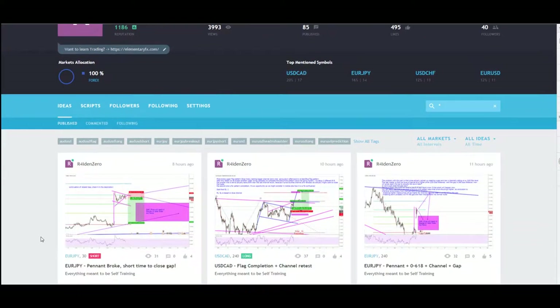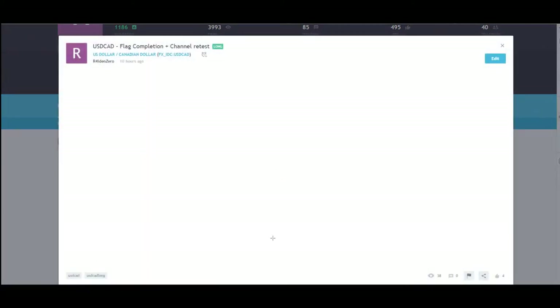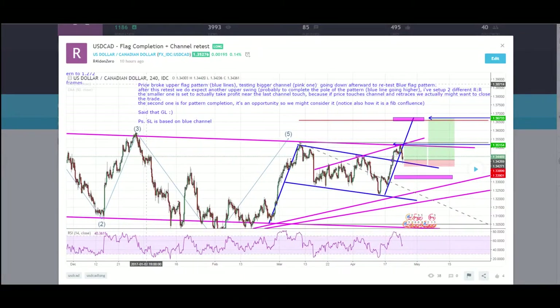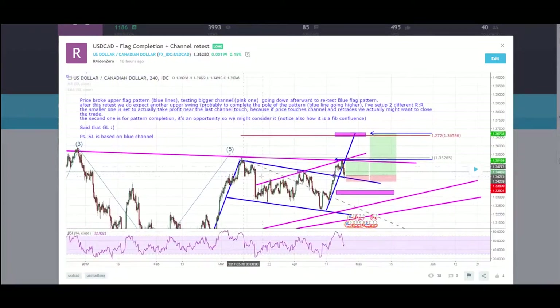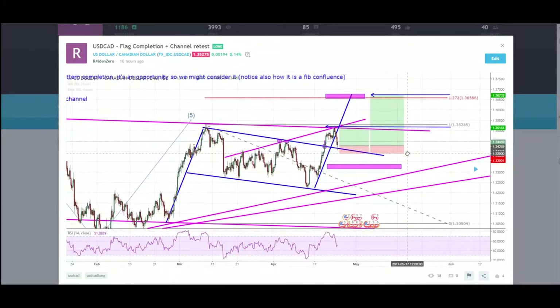I want to start straight with the trades I closed last week and today. The first trade was USDCAD. As you can see we have basically two channels. Everything is written right here — I always add a description to my trade so everyone who sees the trade actually gets a clue of what I'm doing.